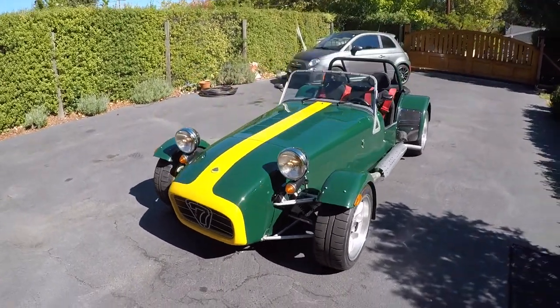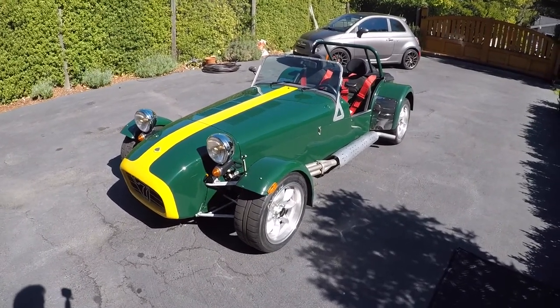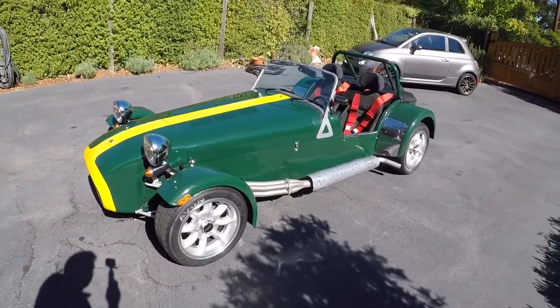Hello, Bring a Trailer! Here is a Lotus 7 built by Caterham — the only official continuation of the Lotus 7 product.